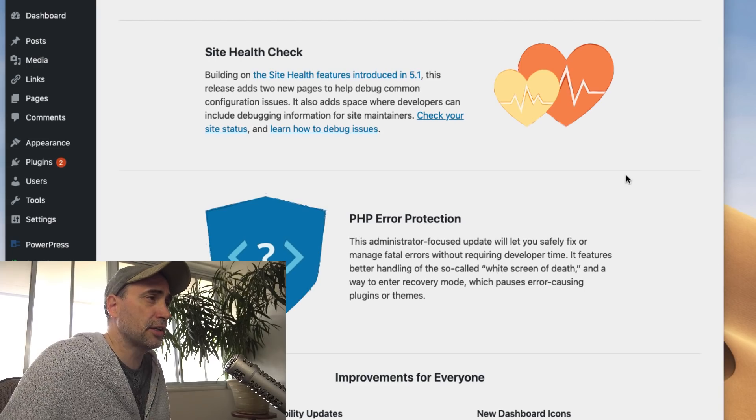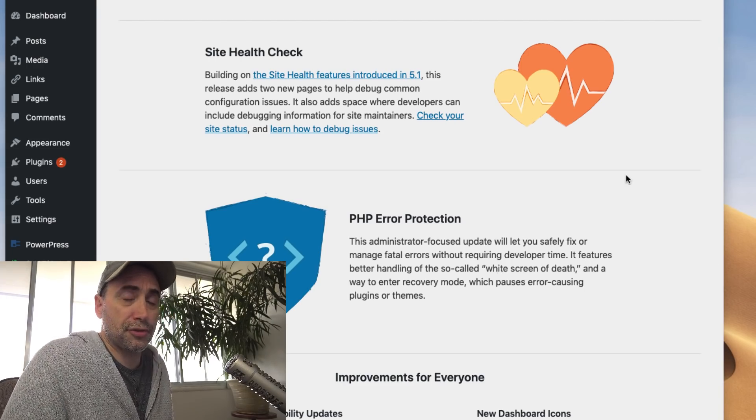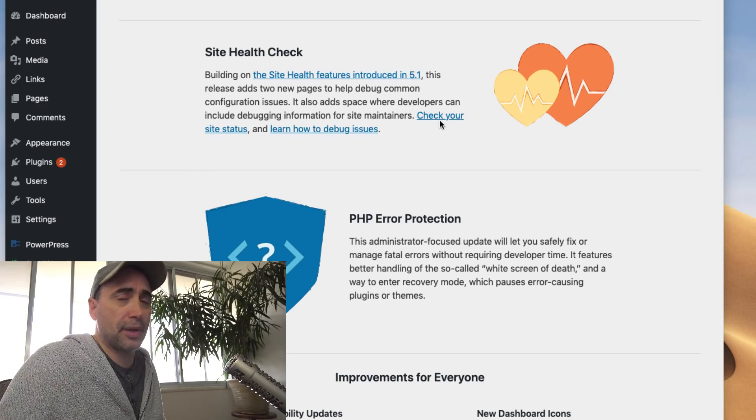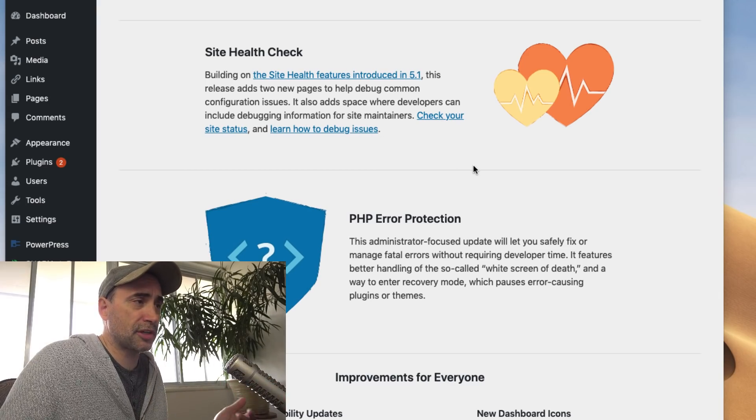They got a site health check, building on the features introduced in WordPress 5.1. Site health check releases two new pages to help debug common configuration issues. It also adds space where developers can include debugging information for site maintainers. You can check your site status, and you've got links right inside of WordPress when you install a new version. You can check that out.